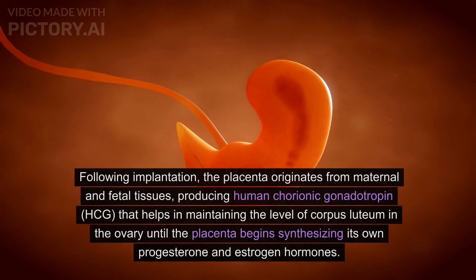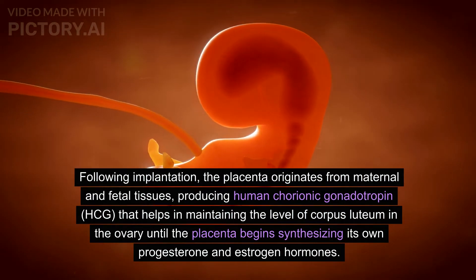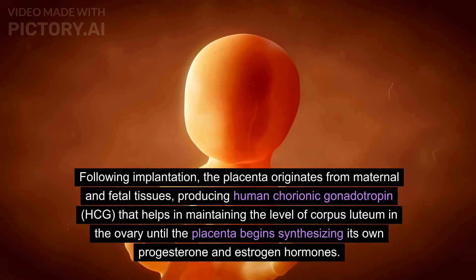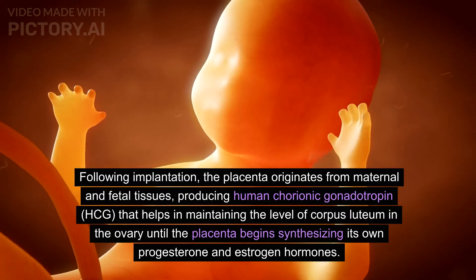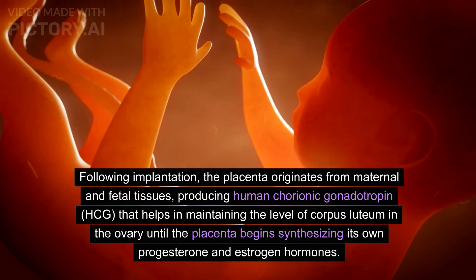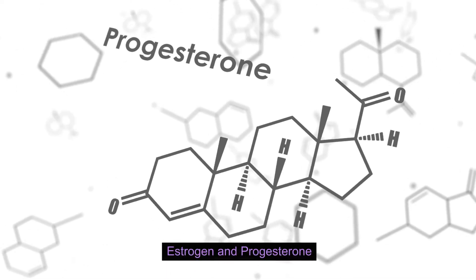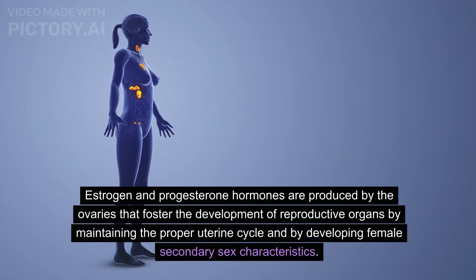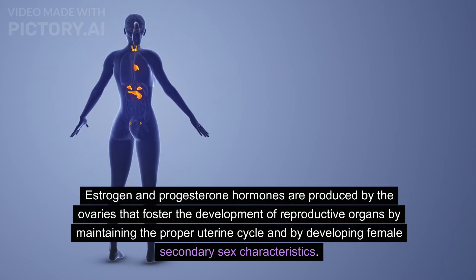Following implantation, the placenta originates from maternal and fetal tissues, producing human chorionic gonadotropin (HCG). HCG helps in maintaining the level of corpus luteum in the ovary until the placenta begins synthesizing its own progesterone and estrogen hormones.